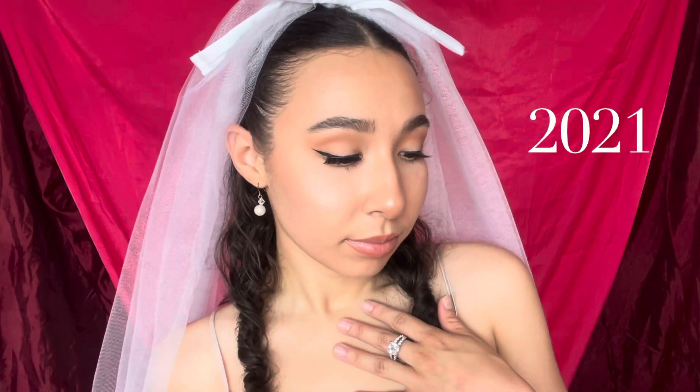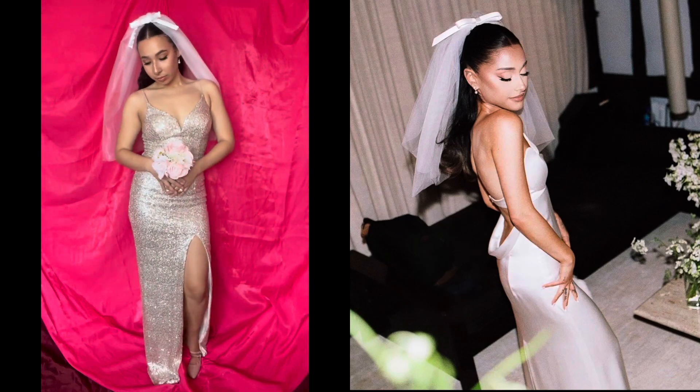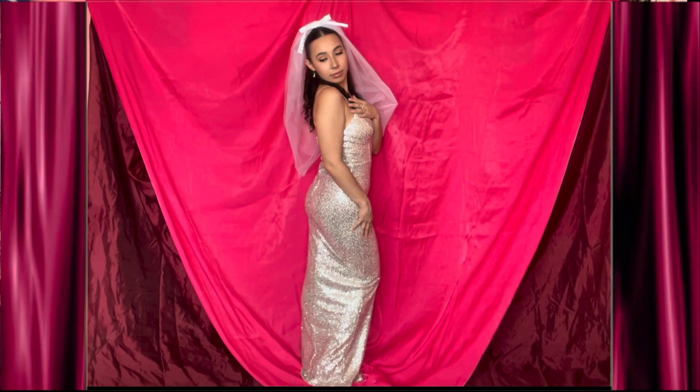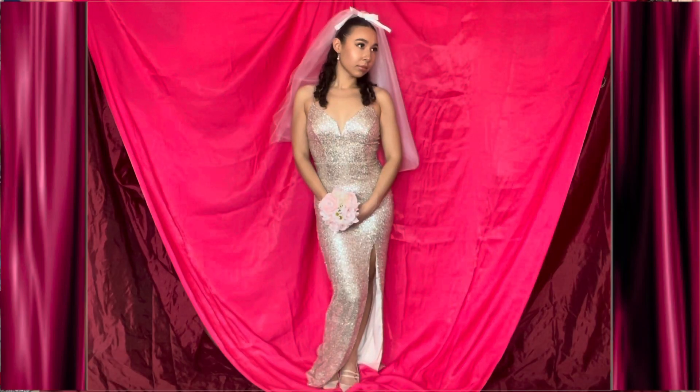For the last look of this video, I recreated Ariana Grande's wedding day look. Her dress was created by Vera Wang. Her hair is in a more sleek half up half down style, and she has pearl accessories to match her pearl engagement ring.